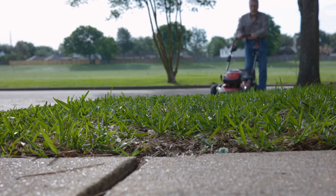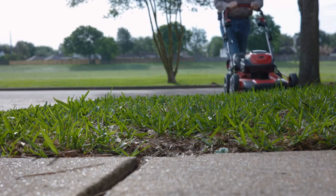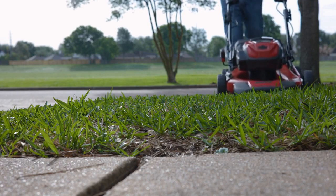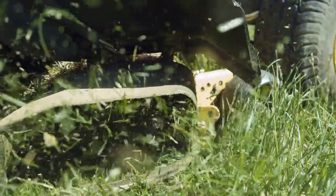Consider your budget. Lawn mowers with mulchers can range in price quite a bit, so you'll want to make sure that you choose a lawn mower that's within your budget. Also consider the features you want, as some lawn mowers come with more features than others — make sure you choose one that has the features you want and need.